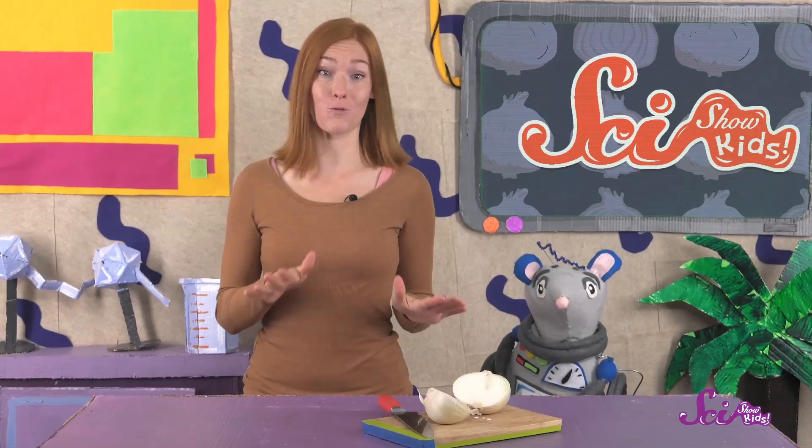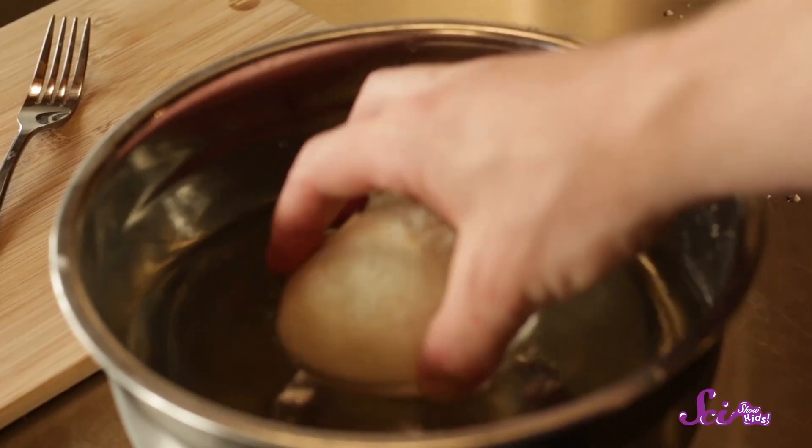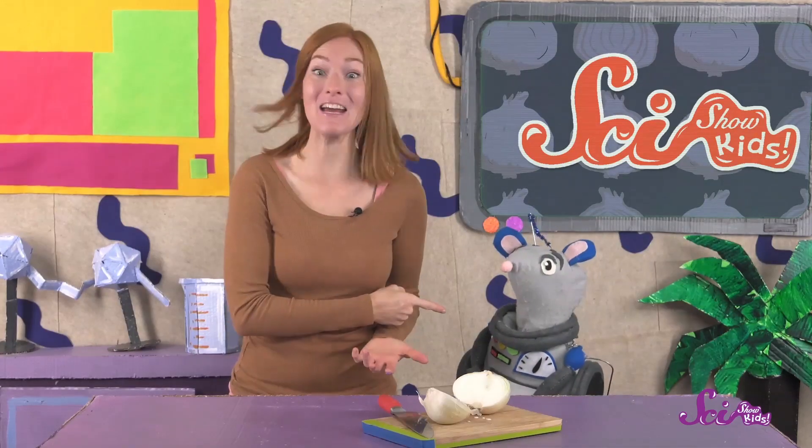It's starting to bother my eyes now, but it isn't too bad. There are lots of ways to stop the onion juice from getting into your eyes, though. Some people like to put onions in the refrigerator before cutting them, or soak the onions in water first. That can help by lowering the amount of juice that gets into the air when you finally cut open the onion. Squeaks, do you have any other ideas? That's a great idea — we can wear our lab goggles!